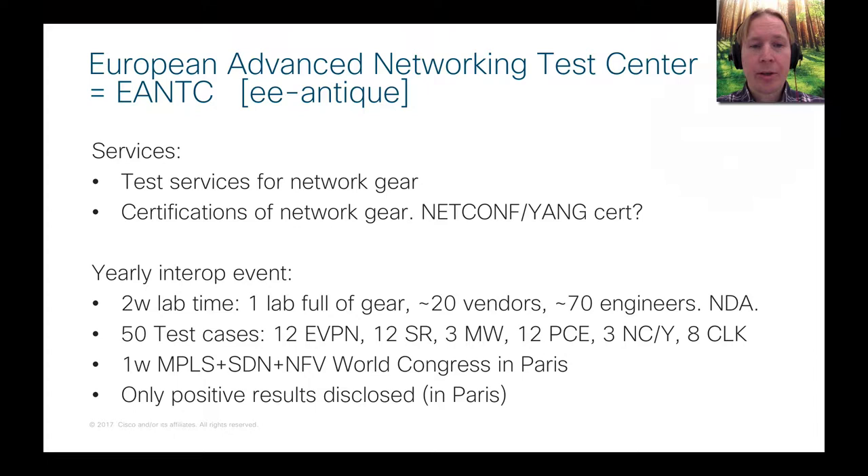EANTC provides a catalogue of different test cases that you can sign up for. In this year's event there were 50 different test cases: 12 in EVPN, 12 in segment routing, 3 in microwave, 12 in PCE, and 3 in NetConf and Yang — and that's where I was interested.